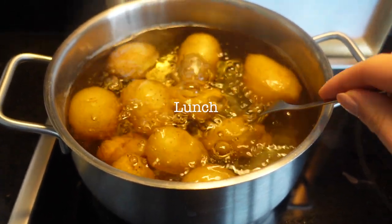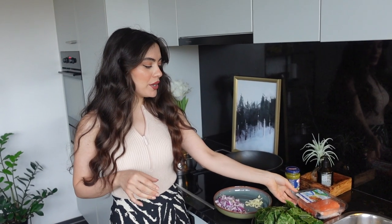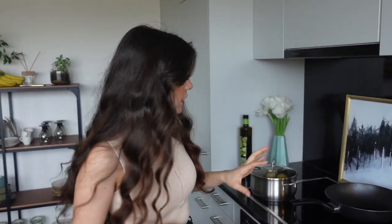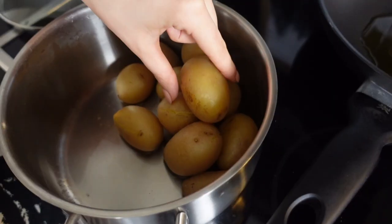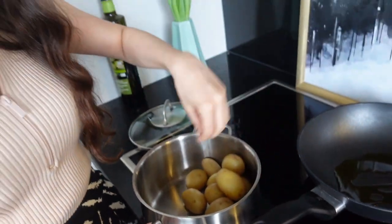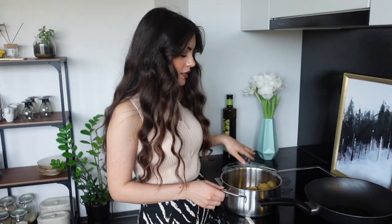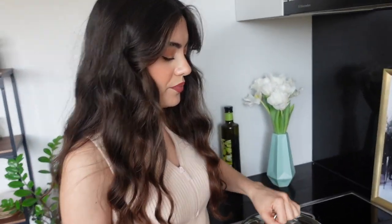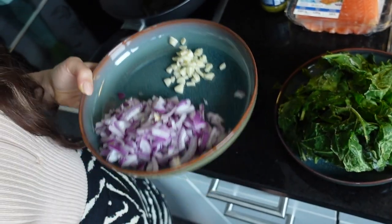First things first, I'm boiling some potatoes and I think they're ready. We're going to prepare something with salmon and spinach and put that in the oven. I saw this on Instagram — we're gonna smash the cooked potatoes, season them, put them in the oven for a few minutes and they're gonna be very crispy and amazing.